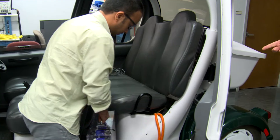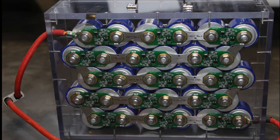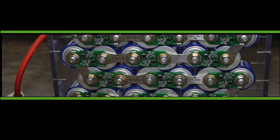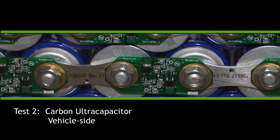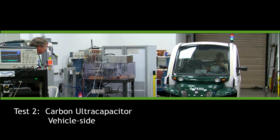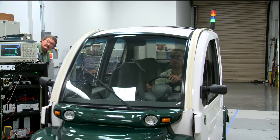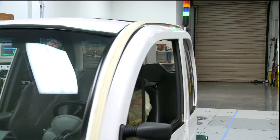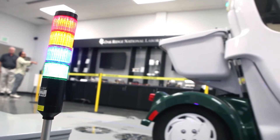In the next test, a carbon ultracapacitor was introduced to the vehicle to address the pulsing power issue. Manufactured by Maxwell Technologies, the carbon ultracapacitor serves as a local energy storage unit that captures the pulsing power from the grid and smooths the power flow to the battery pack. The vehicle's light pole indicated that the device was operating as intended — no pulse power was going to the battery. Only the power flow on the grid side remained pulsing.